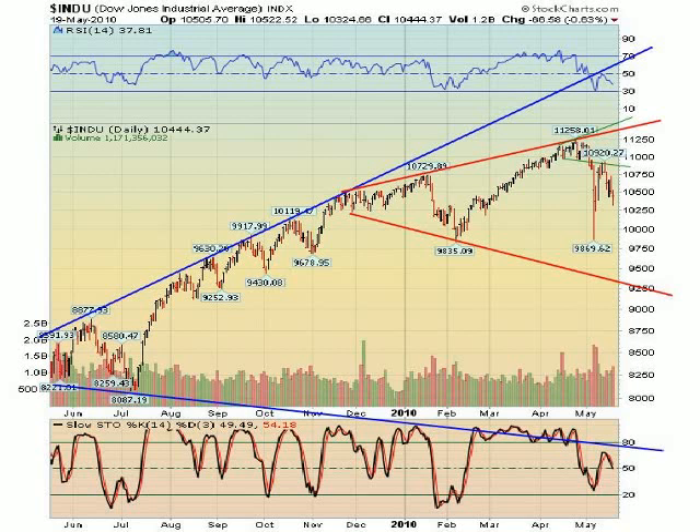Many people think that because we didn't take out the February 5th low, the uptrend is still intact. I beg to differ. I want to explain very carefully that the broadening formation is a topping formation — once it is underway, there is no going back to higher highs. Once the rebound rally came back up, it bounced off the lower trend line of the smallest broadening formation, and now we are heading down in what Elliott Wave would consider to be a Wave 3 decline.